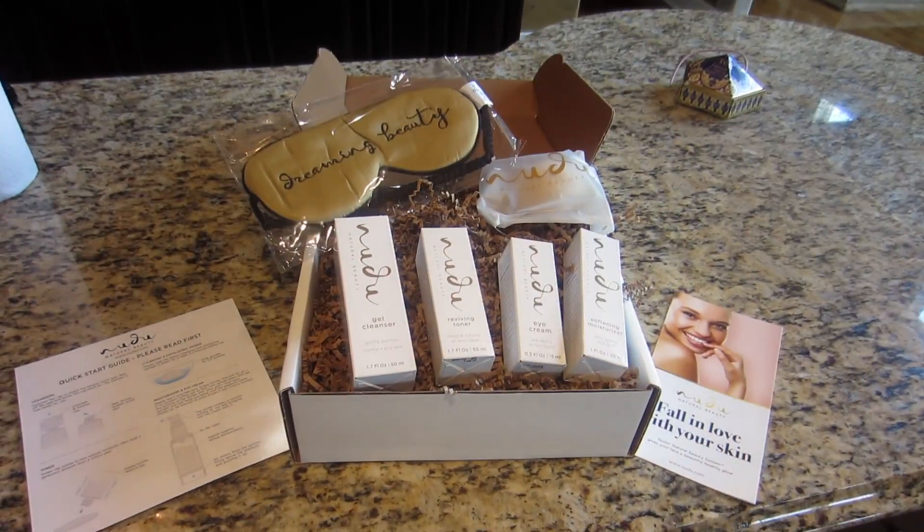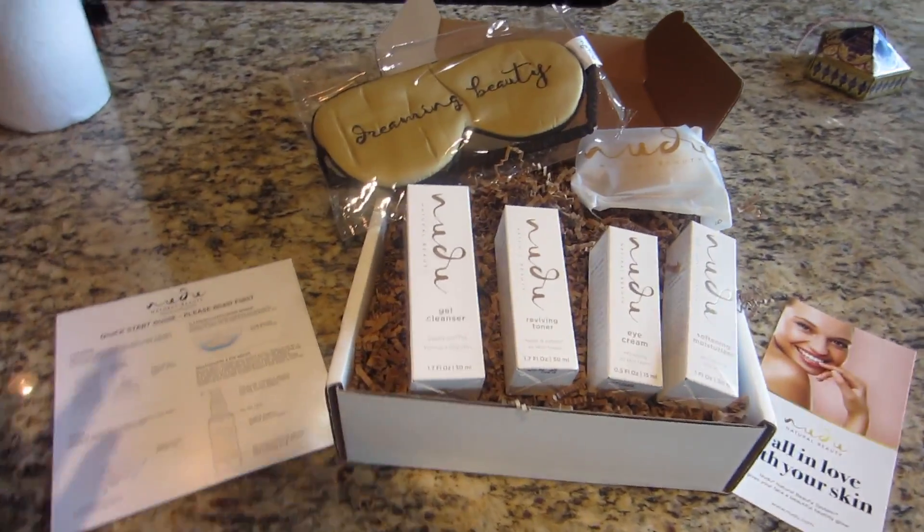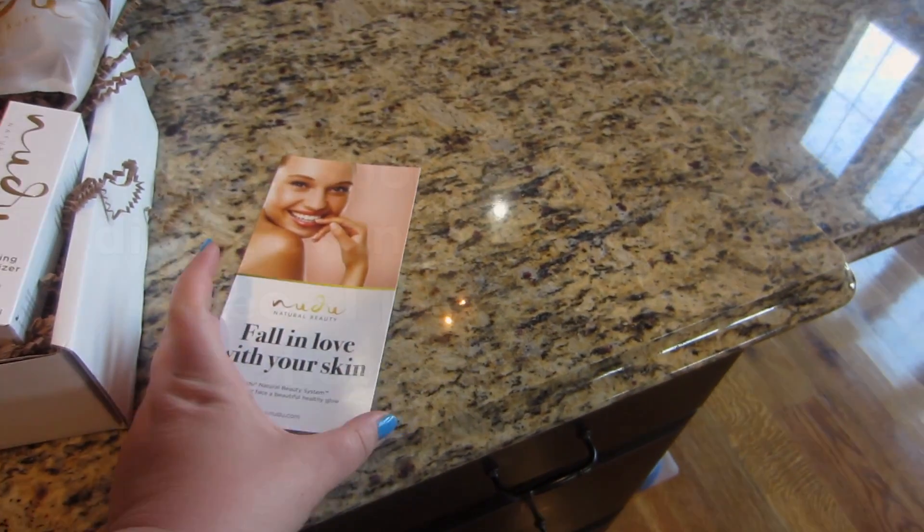They just simply wanted to send me some skincare — all-natural skincare. Let me get everything out of the box and I will show it to you. So here is the stuff; it is by Nudu Natural Beauty.